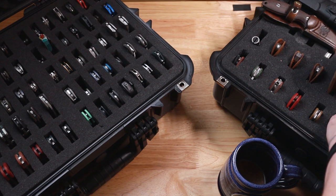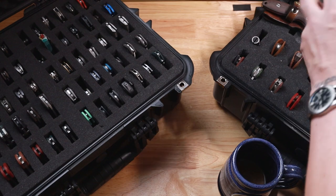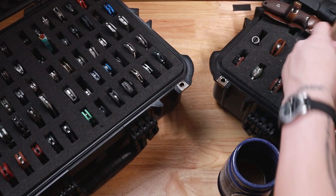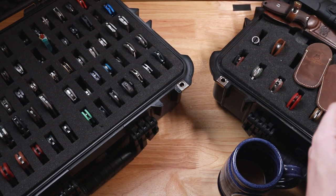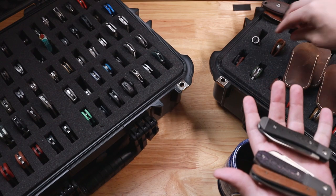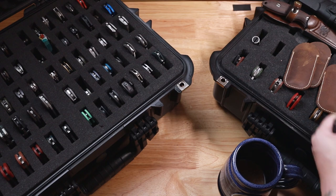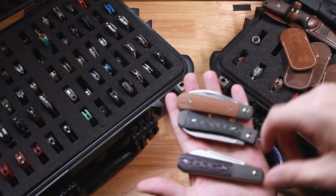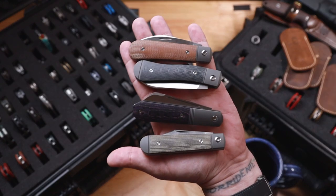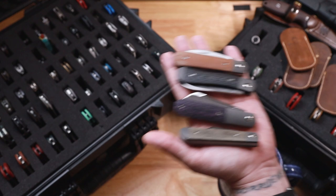After that, we have my four slip joints from Jack Wolf Knives. I'm just going to pull these out of their leather slips. I'm not going to open all of them up — there have been tons of pictures and unboxings galore on these on the channel. But let me go ahead and toss those all in hand. There are my four slippies from Jack Wolf Knives.